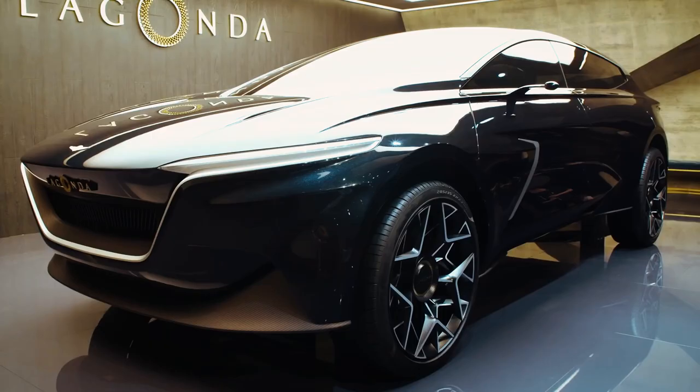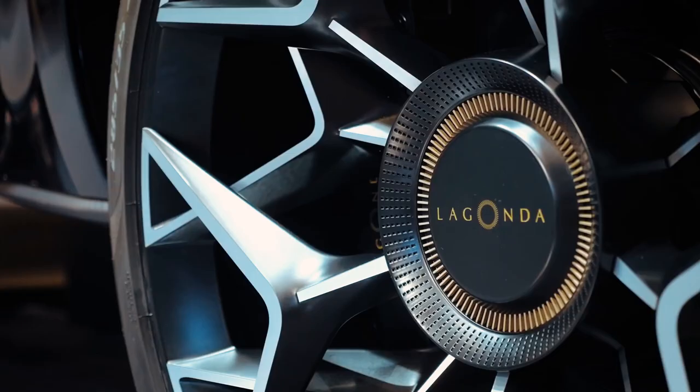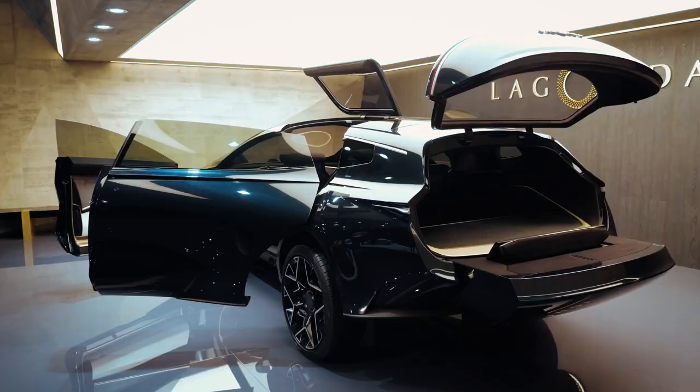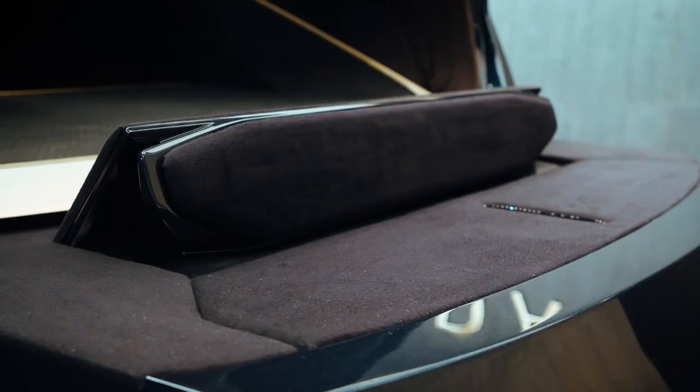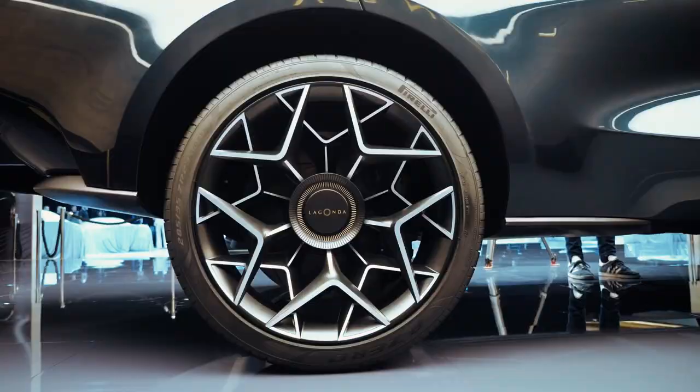So why should any lover of luxury EVs look forward to the All-Terrain? The Lagonda brand has been dormant for a long time, and the production of the 2023 Lagonda is part of Aston Martin's efforts to relaunch the century-old brand. Lagonda's goal is to become the world's first zero-emission luxury brand, and to achieve this, the All-Terrain will feature all of the recent innovations in electrification and autonomous driving.